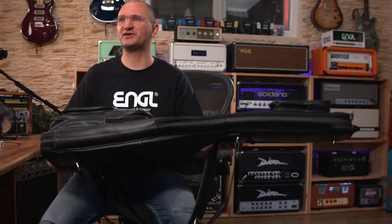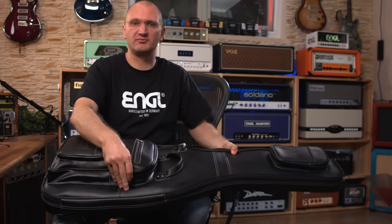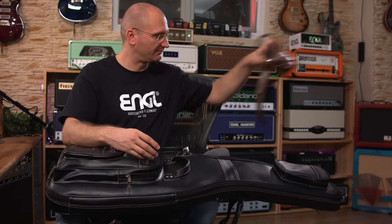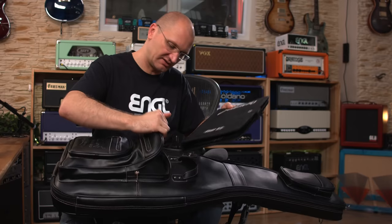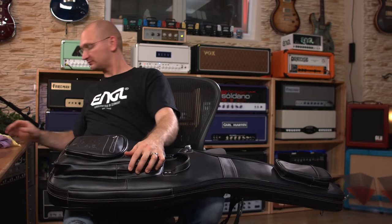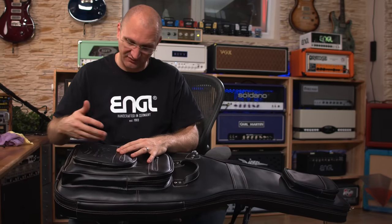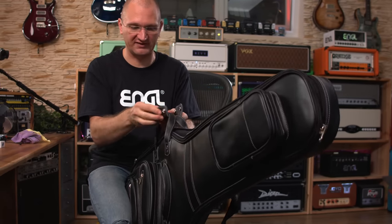It is, by itself without a guitar in there, very heavy. Your guitar will be absolutely protected in this, but you have to know that you are carrying quite a bit of weight. In terms of handles, this is ultra-solid stuff. You can grab it here. There's a nice pocket up here which holds open by itself. The thing that makes this expensive is of course the material and the stitching.